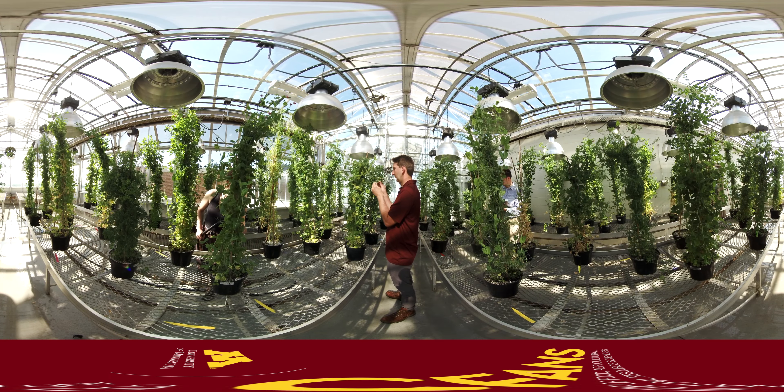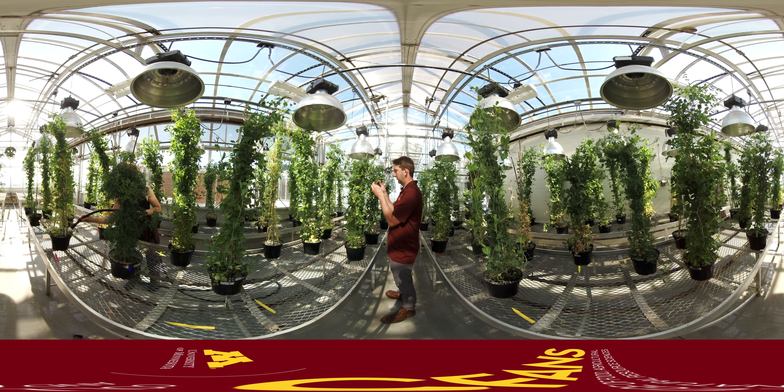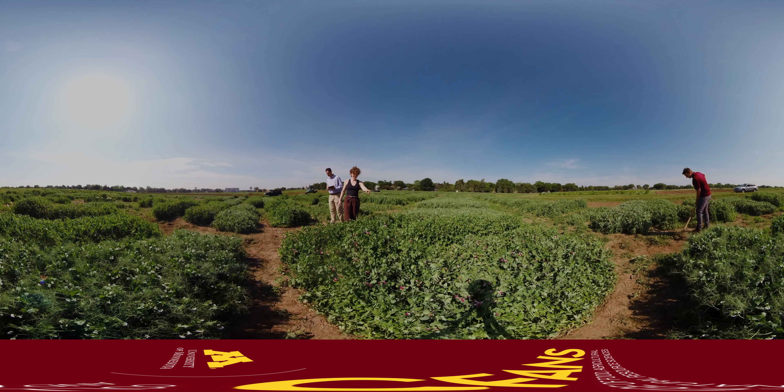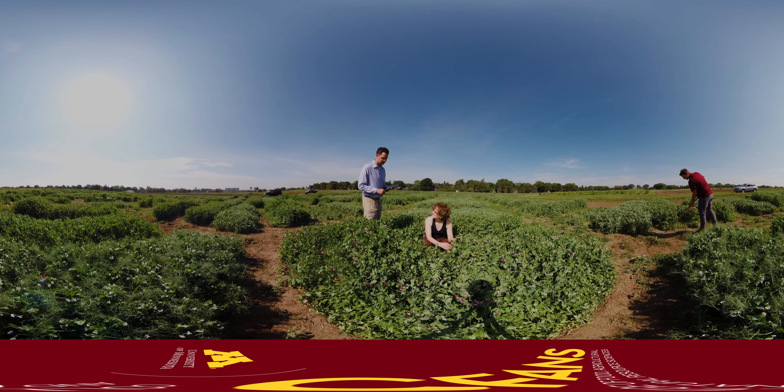Our researchers are working hard breeding different varieties of winter and spring peas in our greenhouses. The peas need lots of sunlight, water, and monitoring to make sure they progress properly. The scientists grow hundreds of lines in order to find just the right one to plant in the fields. Once selected, the peas are grown in variety trials to see which ones do best under certain conditions.